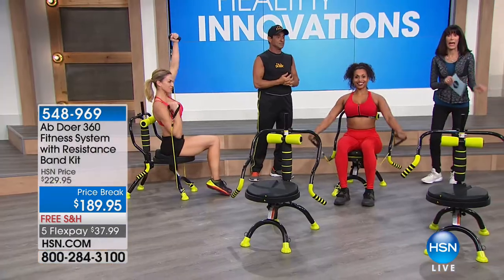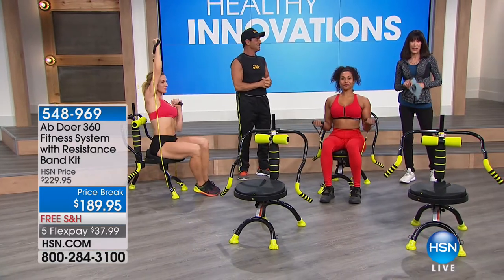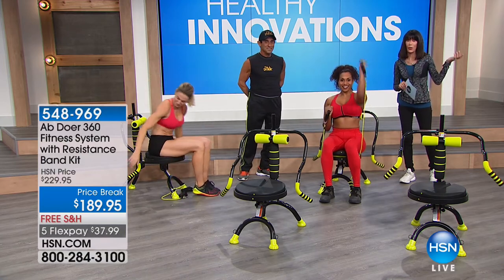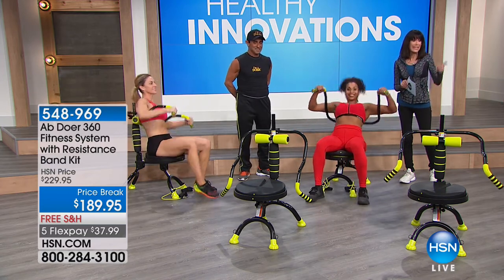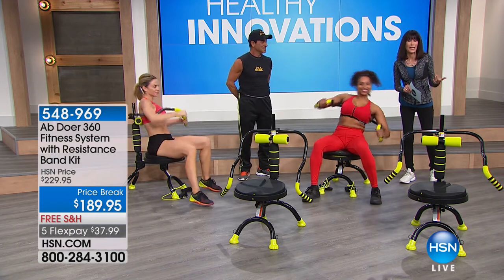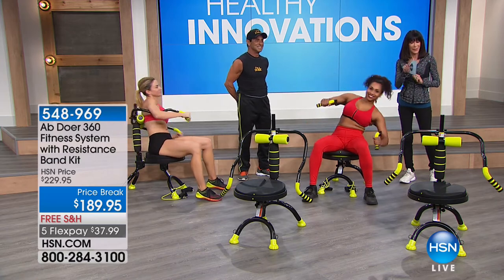We're going to share a great testimonial and then I'll show you everything you get in today's configuration. This is our last show — we had one earlier and that is it. We don't know when John will be back. You always have the full 30 days, we ship it to you for free, and there are five flex pay payments of $37.99.